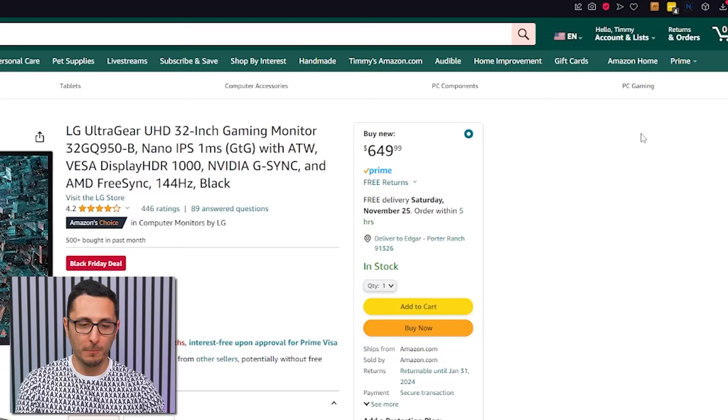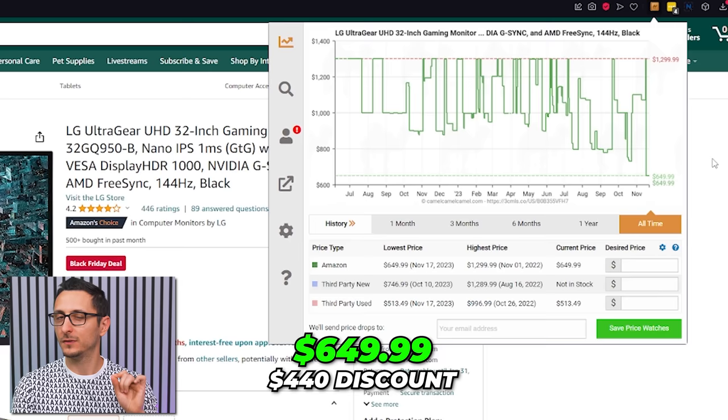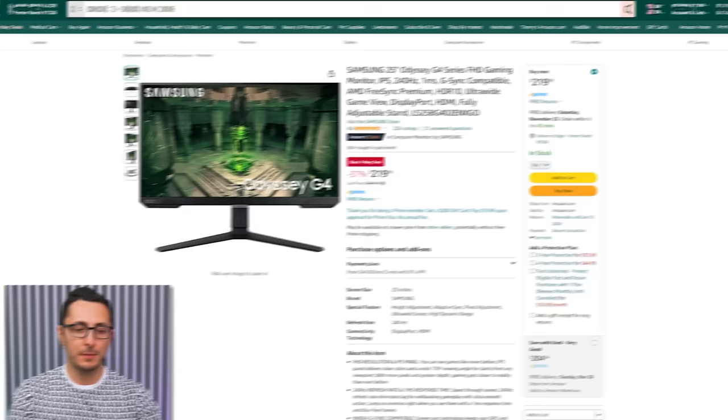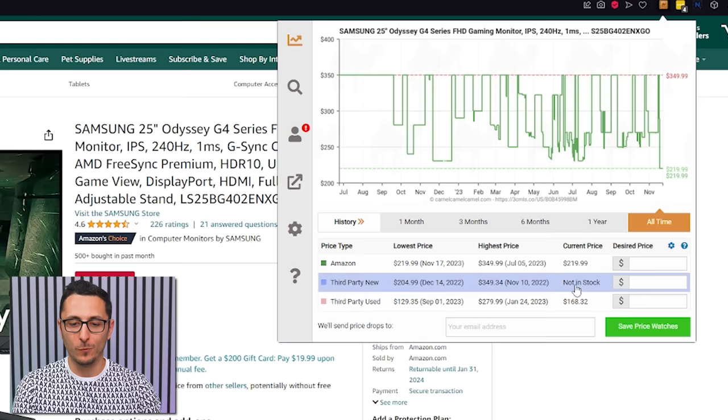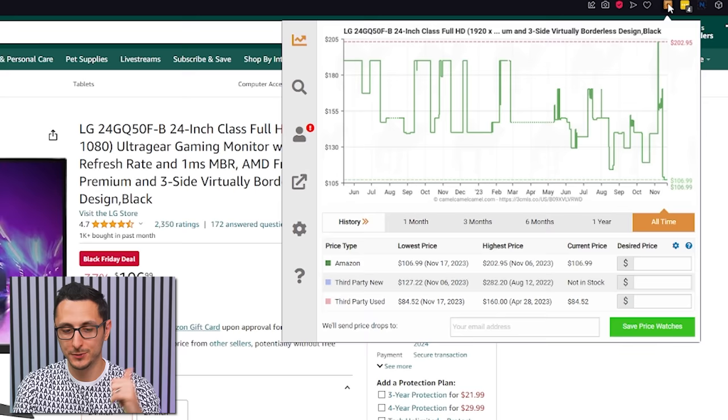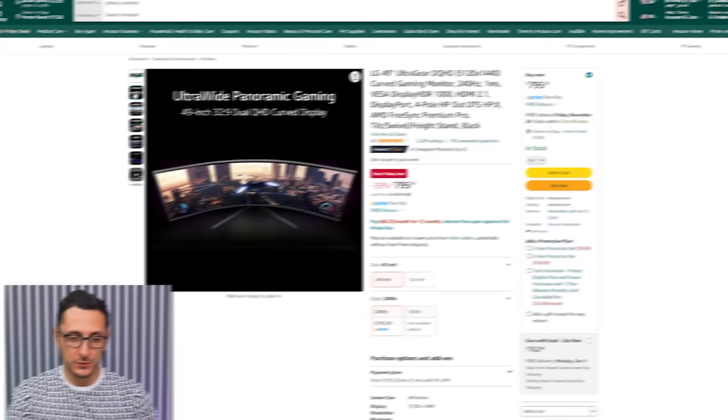The LG UltraGear 32-inch 4K gaming monitor is listed as 50% off, but price history shows the average is closer to $1,000 — so you're actually saving about $440, just under 50% off, still a wild deal. The Samsung 25-inch Odyssey G4 — my primary monitor — has dropped to $220, which is $80 off its average price of $300. On the budget end, a 24-inch 1080p 165Hz monitor is going for just $107, down from an average of about $140.